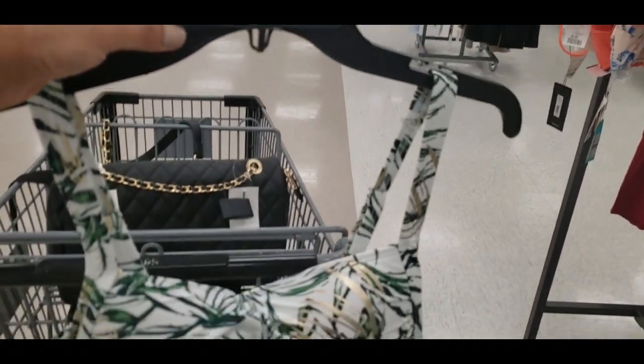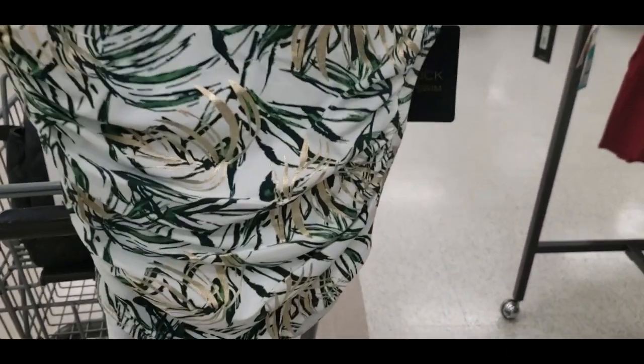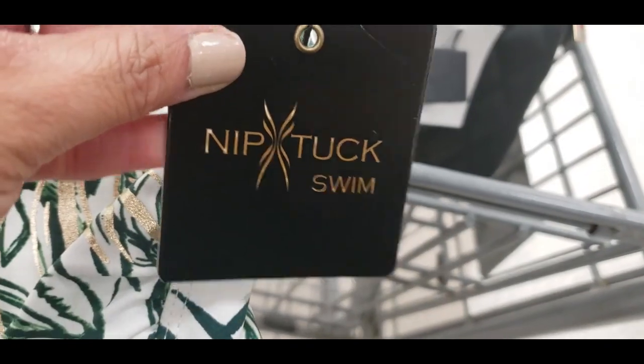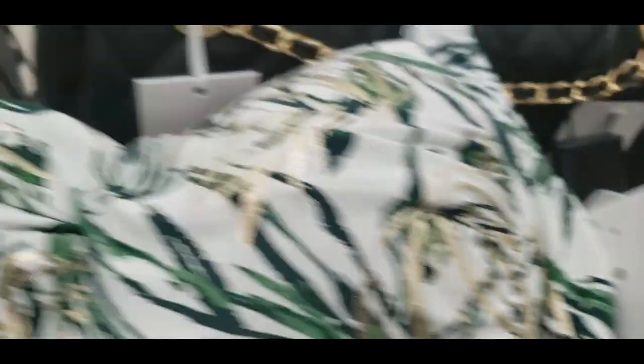Alright friends, we're going to scroll through the swimsuits. They had hundreds of options. I'm going to show you a few that really stood out to me — make sure you comment below and tell me which one is your favorite. So this brand, Nip Tuck Swim — I hope I'm saying it right — they had lots of swimsuits at my location. I love the gold detail on this.